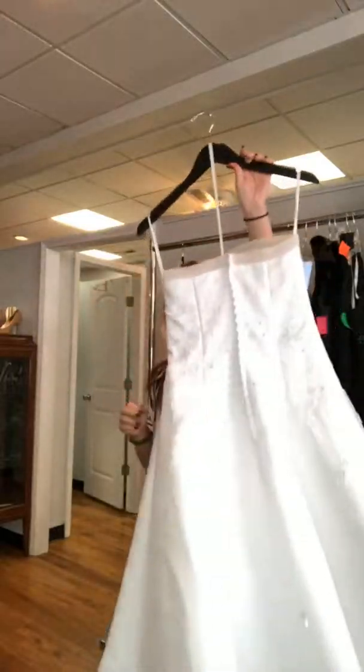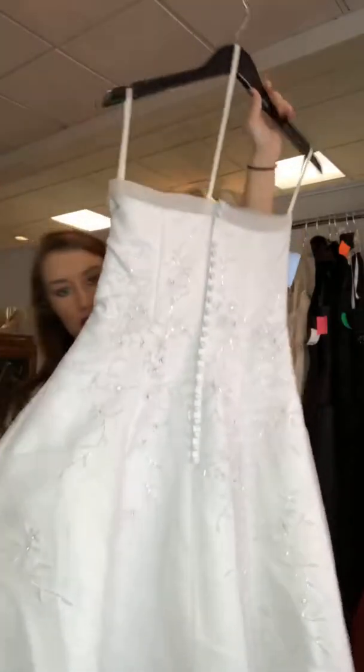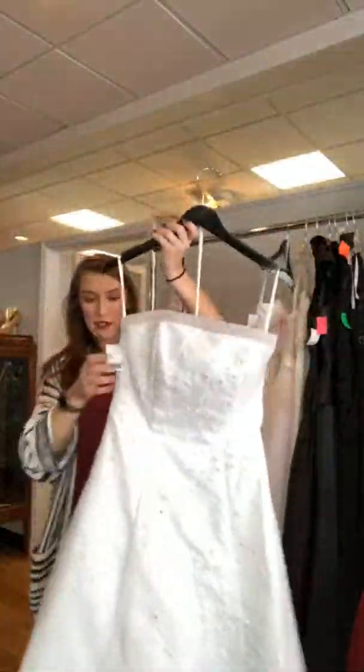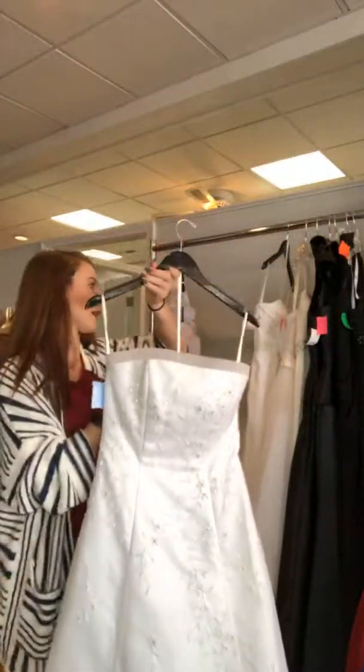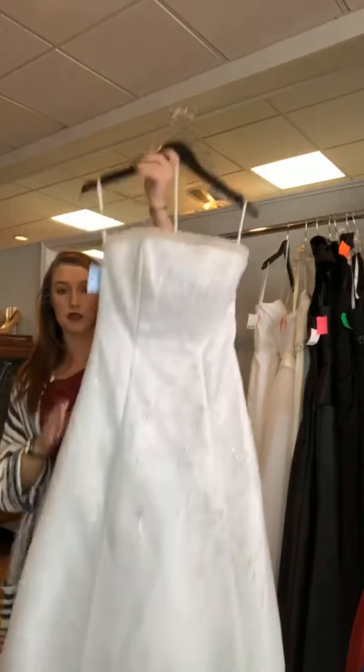The back is a zipper back lined with buttons, which is really nice. It does not have a train — the only one with a train was the one with the cap sleeves. This one is a size 6 for $200.